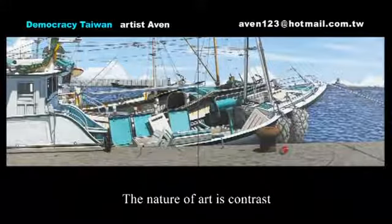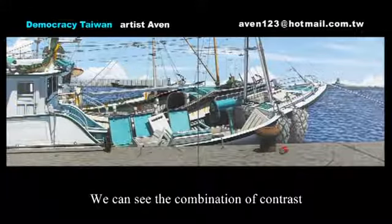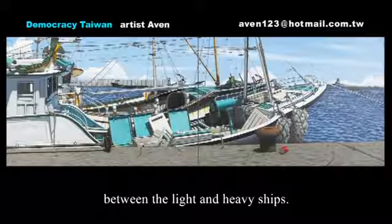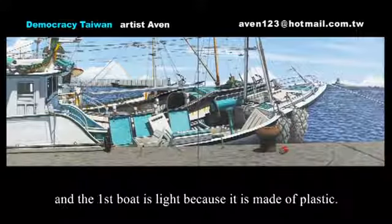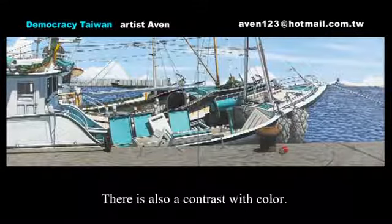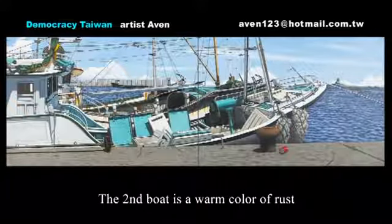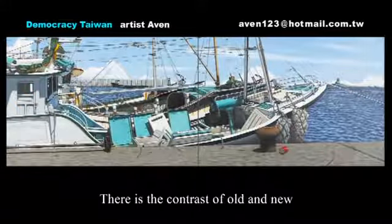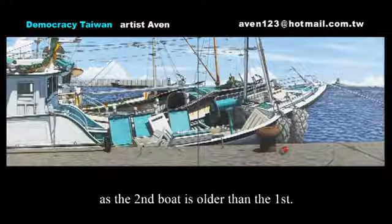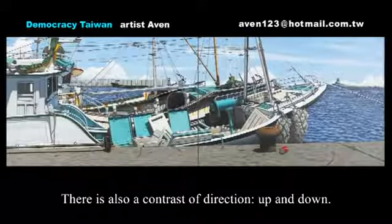The nature of art is contrast, and that is seen in this oil painting. We can see the combination of contrast between light and heavy ships — the second boat is heavy because it is made of iron, and the first boat is light because it is made of plastic. There is also a contrast of color: warm color versus cool color. There is the contrast of old and new, as the second boat is older than the first. There is also a contrast of direction.